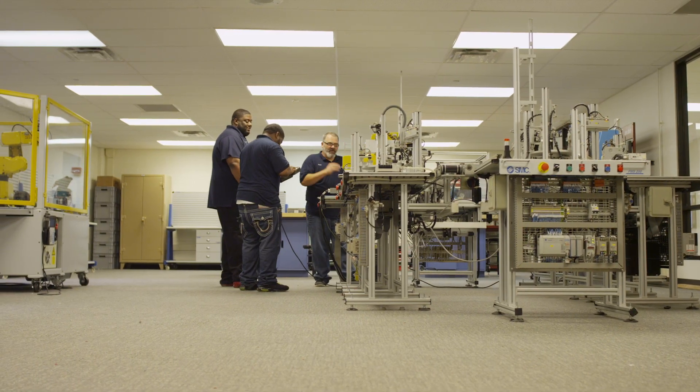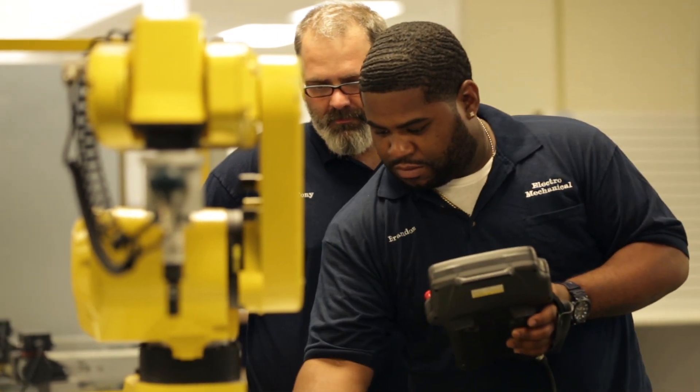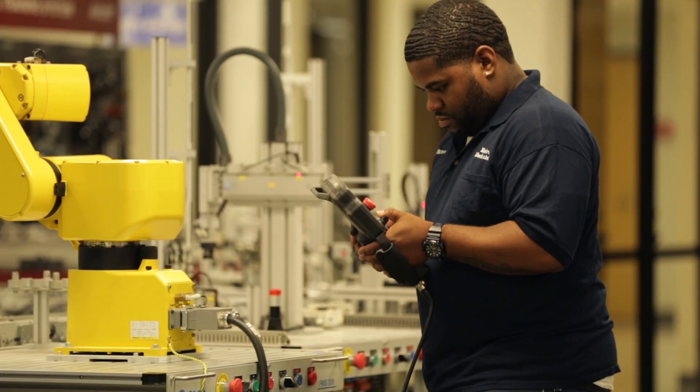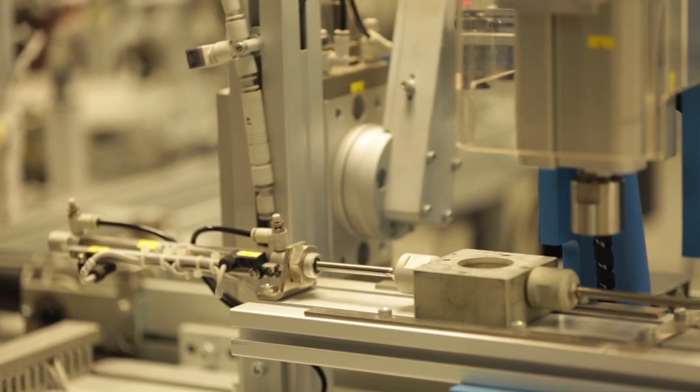What brought me into the EMMT program was pretty much being tired of the dead-end jobs. I have always had a passion for anything mechanical or electrical, and the basis of what I learned here at Scarlett Oaks has allowed me to understand the theory behind electrical and mechanical technology, thus allowing me to pursue a career building laboratory testing equipment.